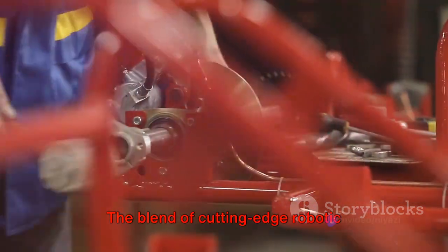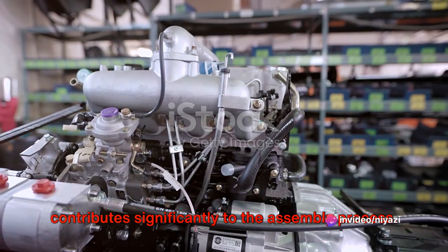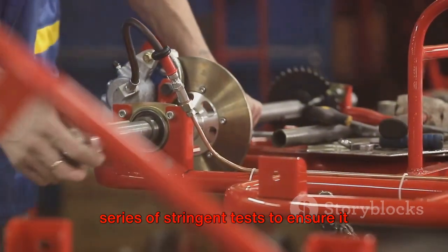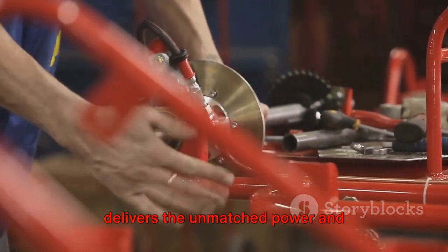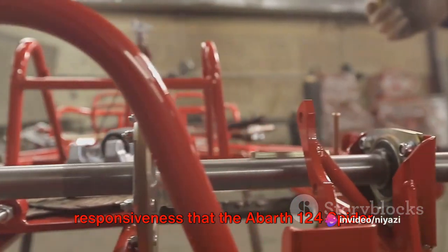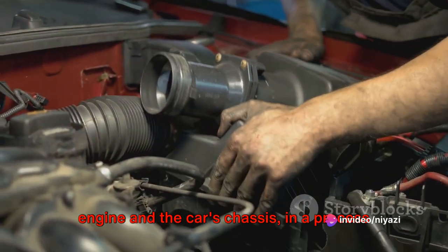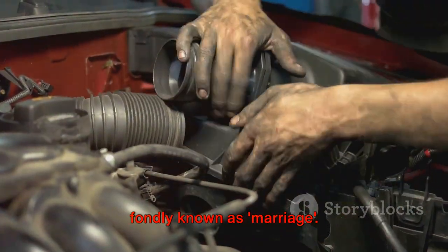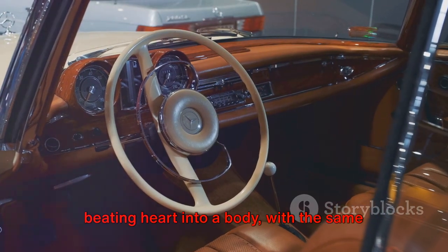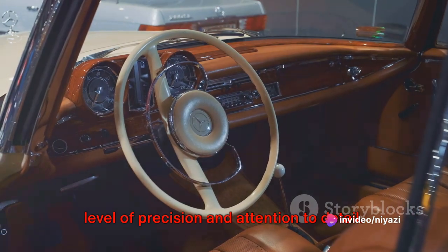The blend of cutting-edge robotic technology and skilled human touch contributes significantly to the assembly process. Once assembled, the engine undergoes a series of stringent tests to ensure it delivers the unmatched power and responsiveness that the Abarth 124 Spyder boasts. This is followed by the union of the engine and the car's chassis, in a process fondly known as marriage — the engine is meticulously fitted into the chassis, akin to fitting a beating heart into a body, with the same level of precision and attention to detail.